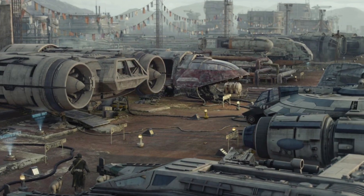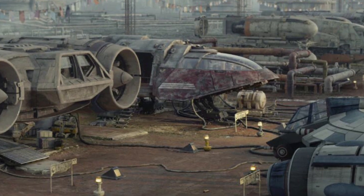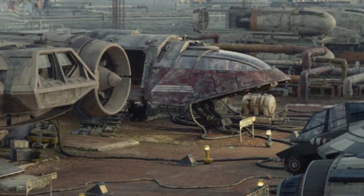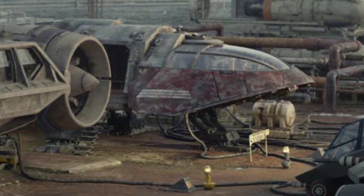The Dayvan could be operated by a minimum crew of one and required no additional crew members to operate effectively. In addition, the vessel could carry 11 passengers, 100 metric tons of cargo, and 5 years worth of consumables.